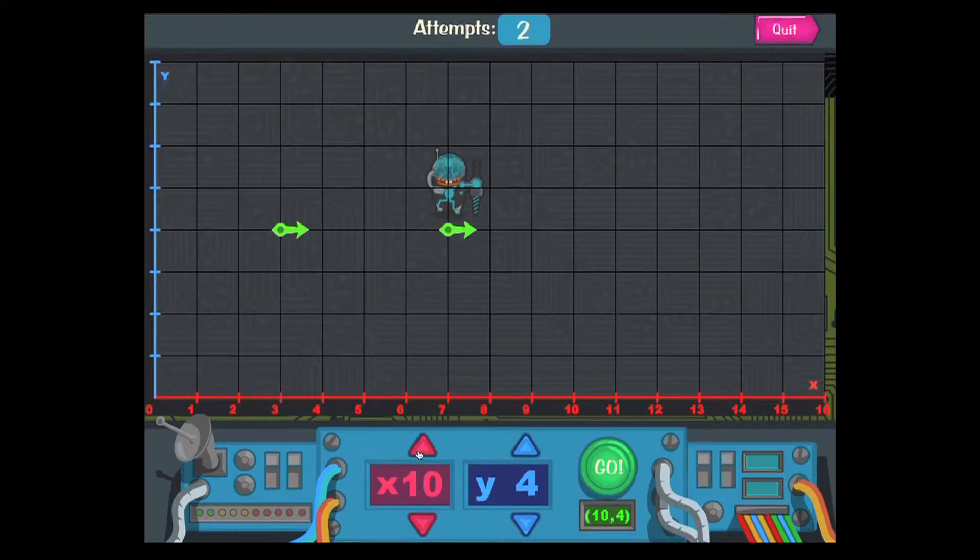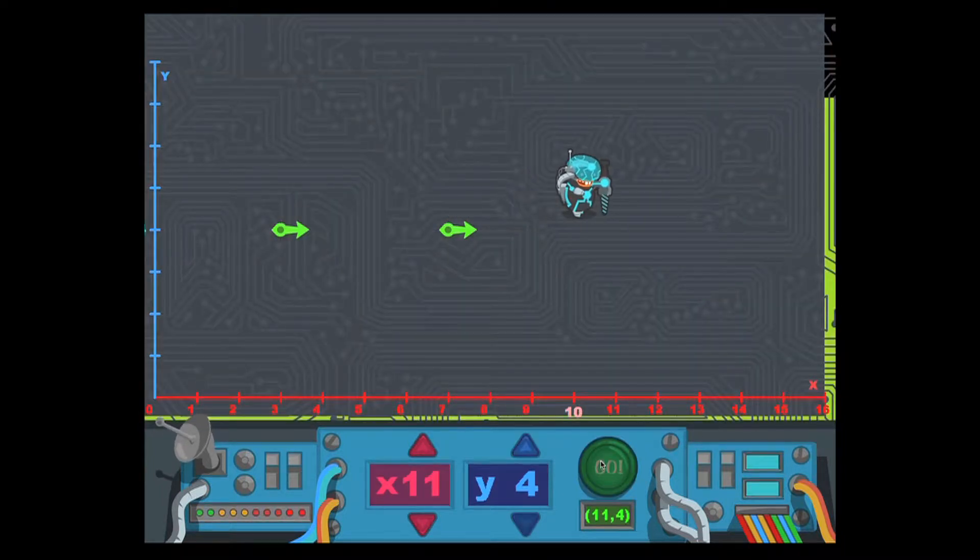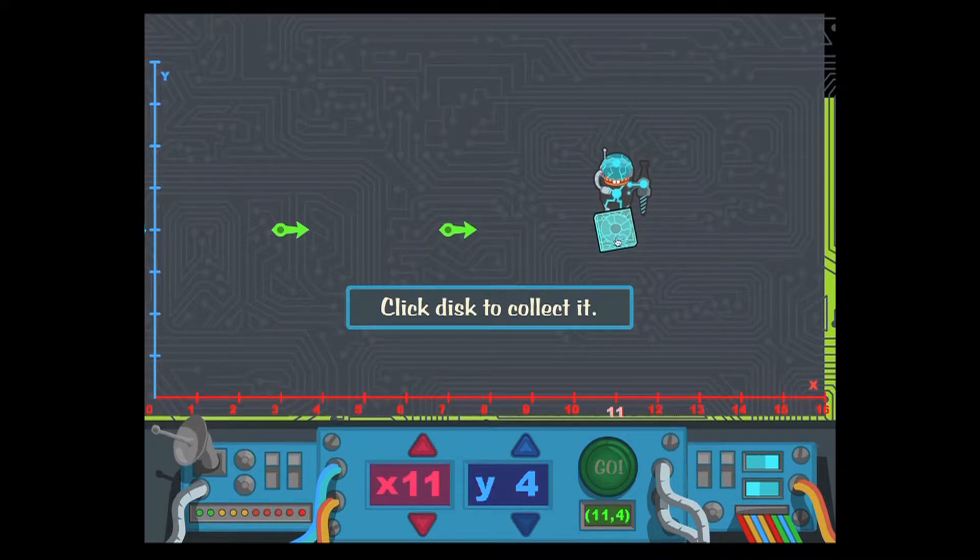And it doesn't even seem hard. It doesn't even seem hard to learn the steps of a procedure when you're trying to get somewhere with that procedure. That totally transforms the whole idea of what it means to learn, to teach, to study, and to practice.